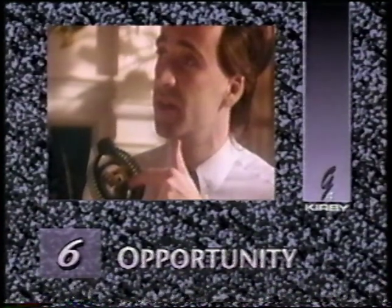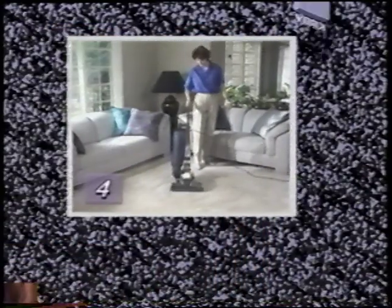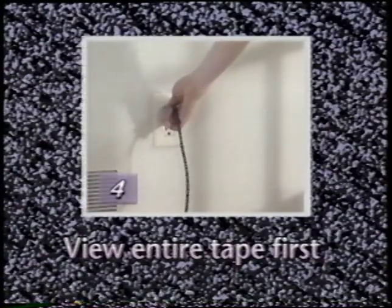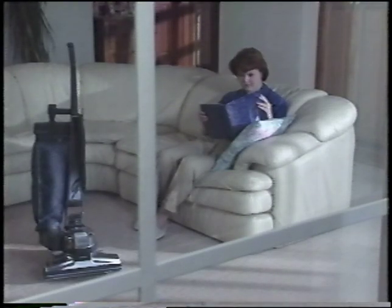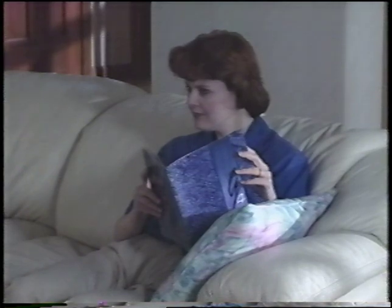Part 6 is the story of the Kirby opportunity — a chance for someone you know to earn extra income sharing this fine product with friends and neighbors. To get the most out of this video owner's manual, view the entire tape first. Then, when you need a refresher, you can search through the tape to find the section you'd like to review. Please note, this video is not intended to replace your G4 owner's manual. If you need more information, consult the owner's manual included with your G4.